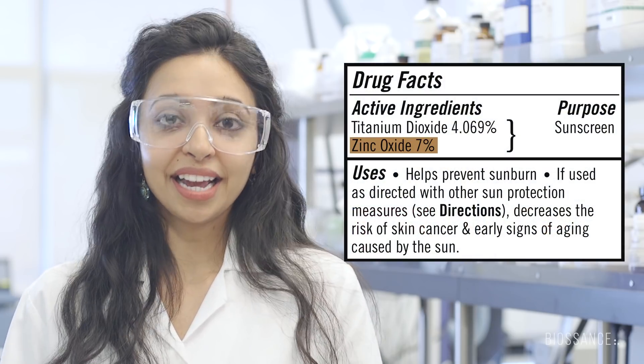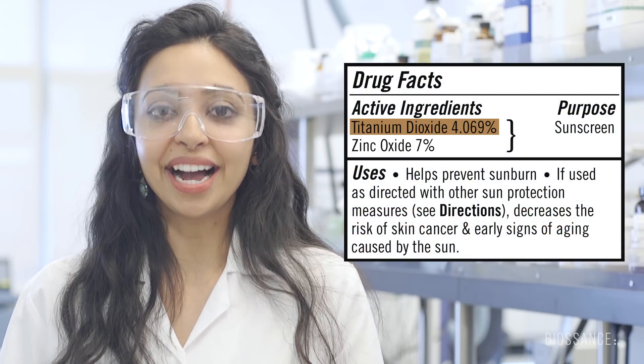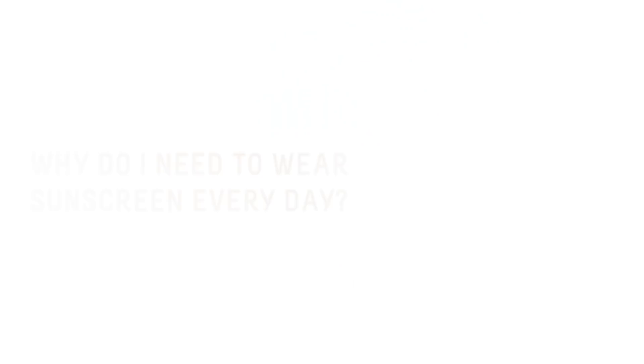Look for zinc oxide and/or titanium dioxide on the active ingredients portion of your label. It only takes 15 minutes a day of unprotected sun exposure to damage your skin, so keep wearing sunscreen.